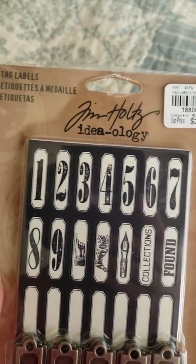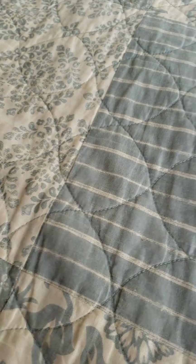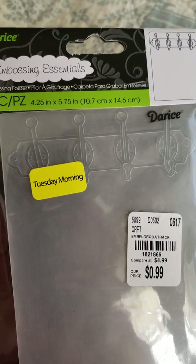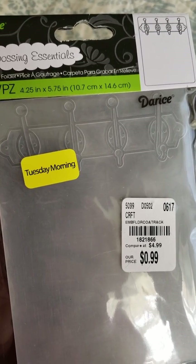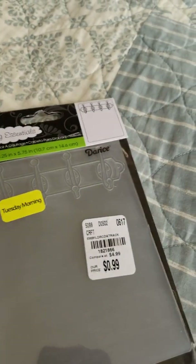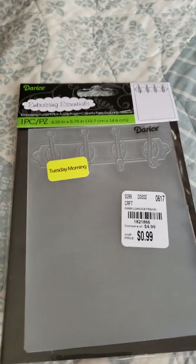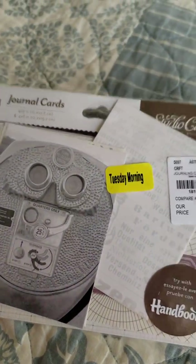This is from Tim Holtz tag labels and it's $3.99. Tuesday Morning had their clearance marked down an additional 25%, so this ended up being $0.44 — I was really excited about that. I also got these journal cards.